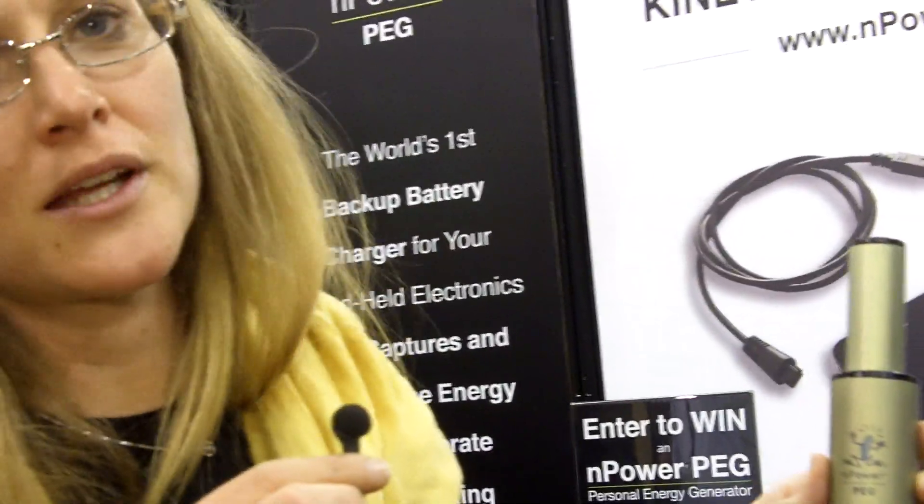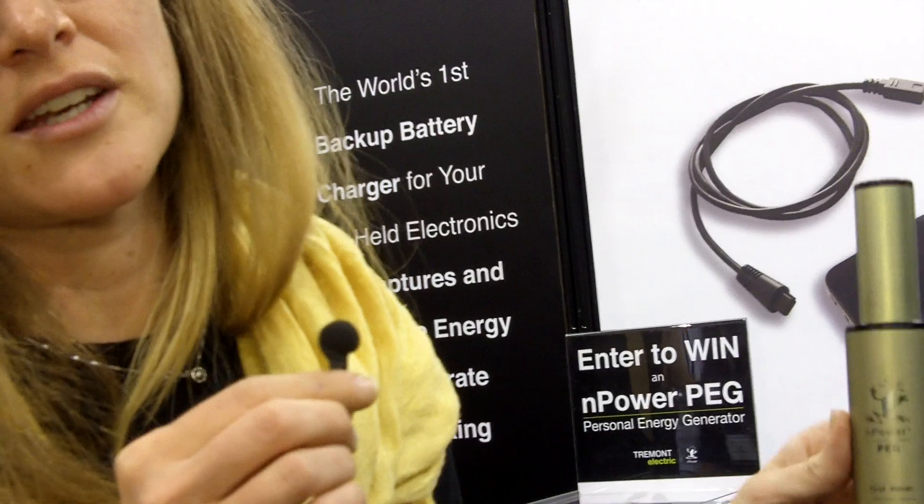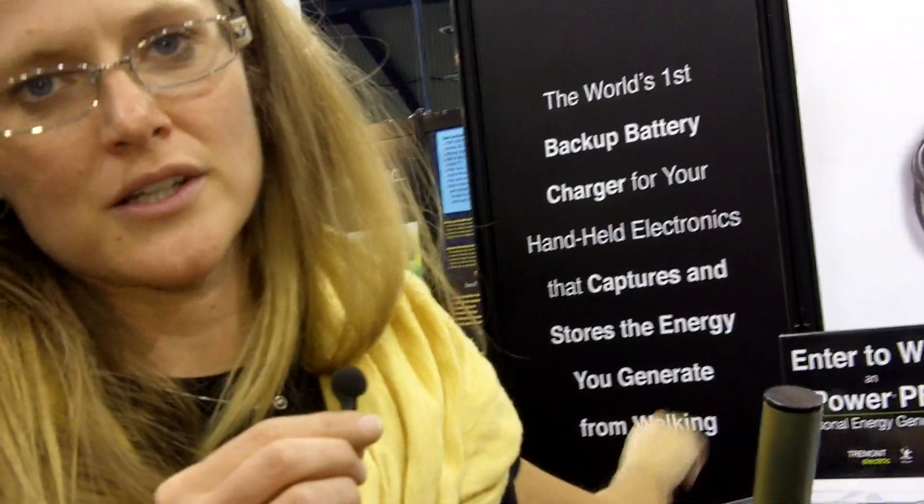The N-Power PEG is the world's first kinetic energy generator for handheld mobile electronic devices. What you can do with the PEG is put it in your backpack or briefcase, and as you walk or run, it harvests your up and down motion and stores it in a thousand milliamp hour battery. So at any point, you have power on the go.